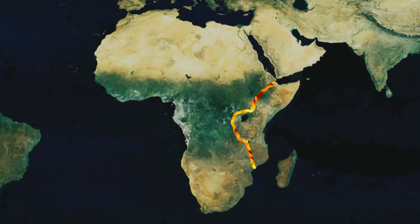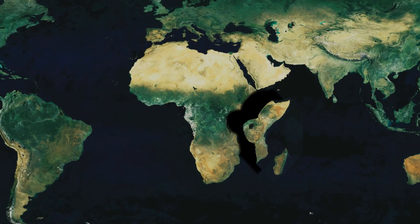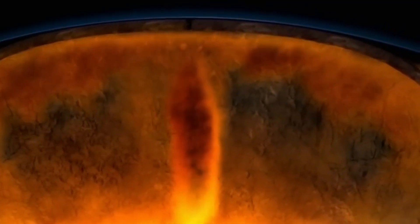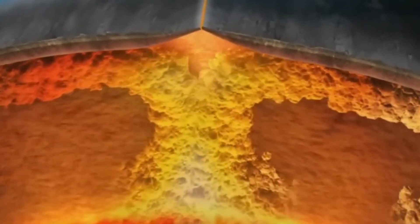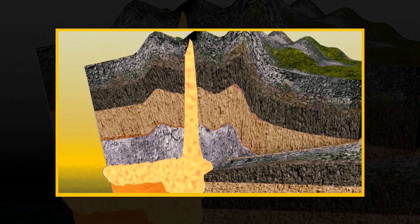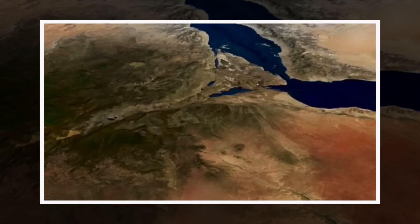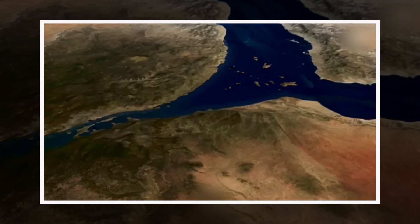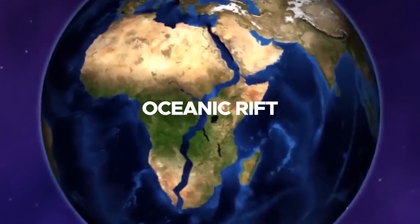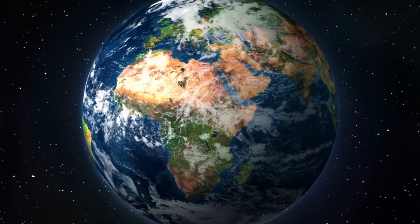The East African Rift represents the initial stages of a process that could ultimately divide the African continent into two separate landmasses. This rifting is driven by convection currents in the Earth's mantle, which create upwelling forces beneath the crust. Over time, the crust stretches, fractures, and thins, making way for molten rock to emerge. As the crust continues to weaken, large sections will sink, allowing seawater to flood the depression and form a new ocean basin. This transition marks the evolutionary path from a continental rift to an oceanic rift, as seen in the Red Sea and Atlantic Ocean's histories.